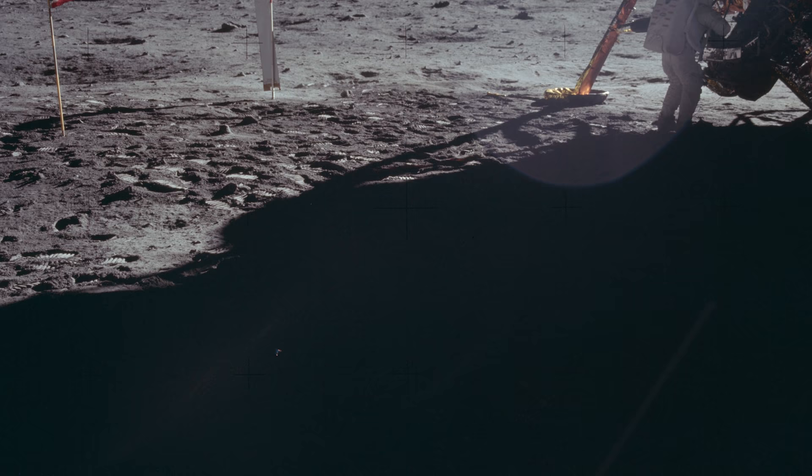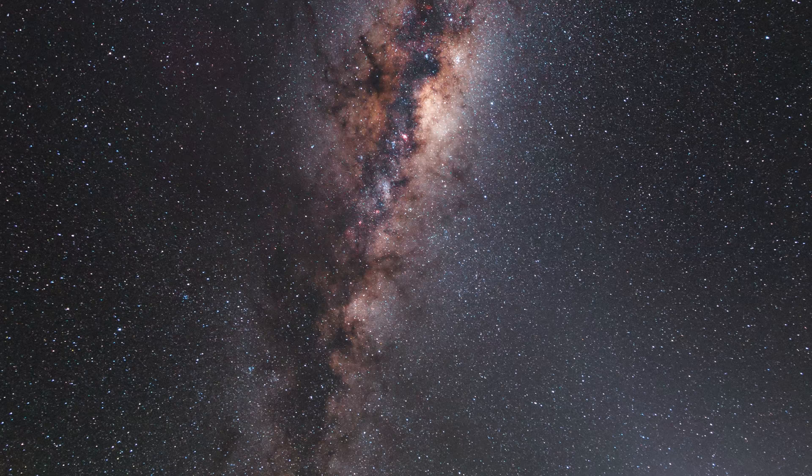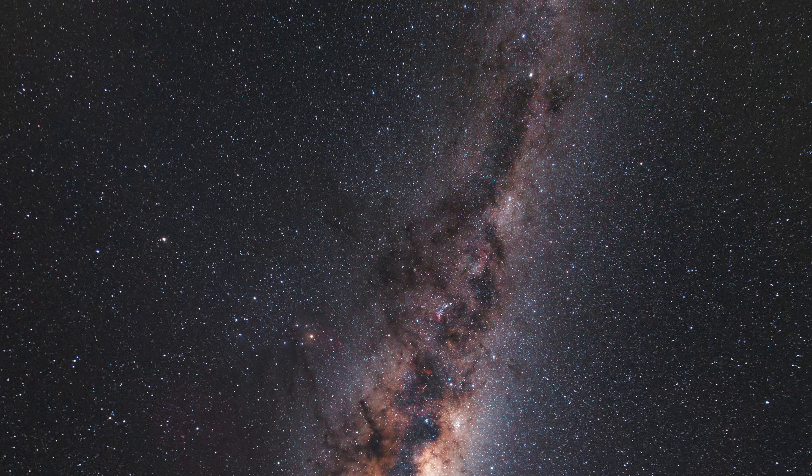One astronaut reported only being able to see some of the brightest stars when he was in the shadow of the lunar module, looking directly up with his protective visor raised. I imagine though, if astronauts ever land on the night side of the moon and have their eyes adjust to the near pitch black conditions, they would get a stunning view of the stars in our galaxy.